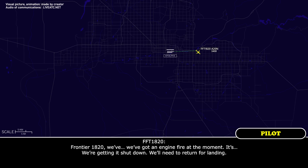Frontier, Frontier 1820, we've got an engine fire at the moment. We're getting it shut down, we'll need to return for landing.